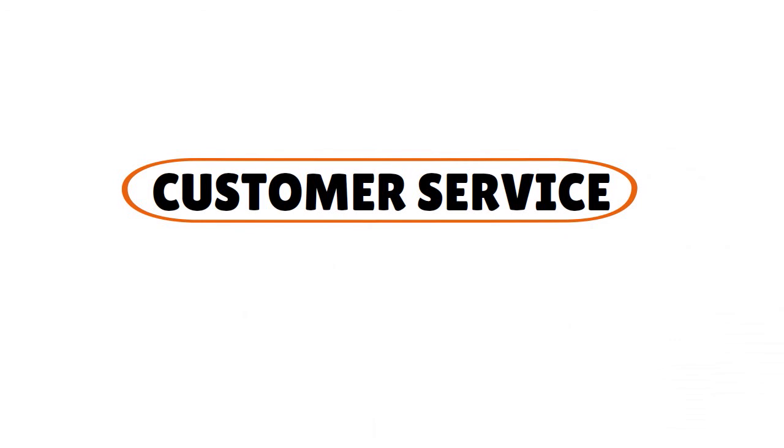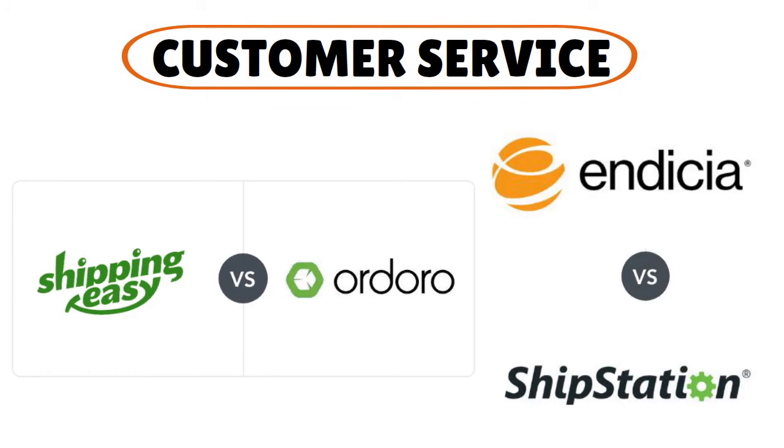For customer service, it's a tie across all four solutions. They all offer impeccable service — from FAQs and instructional videos to chat, email, web forums, and phone calls. None offer 24/7 service, but they cover the most important hours during normal working hours. The winner here is a tie.